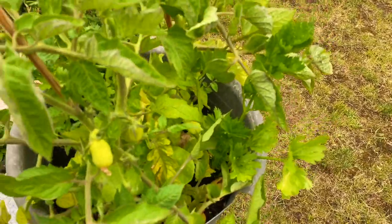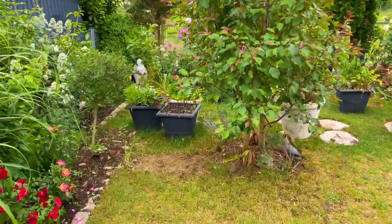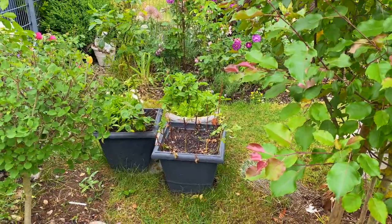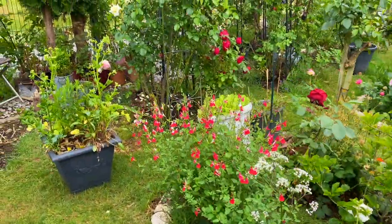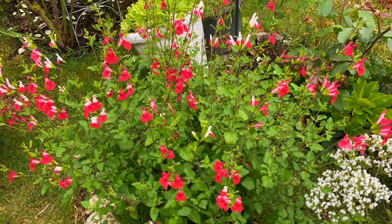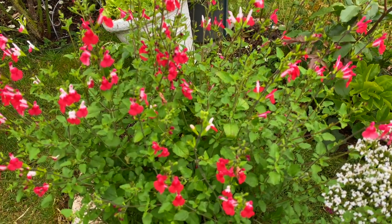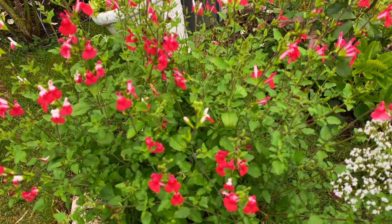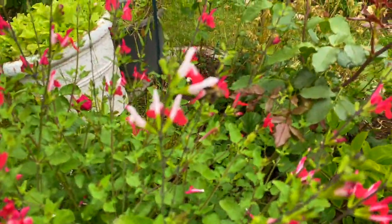I have to take care of my tomatoes and vegetables now — that's why I'm doing a lot of work here. All the containers will be used for planting vegetables and it's getting late. This is Salvia — I think this is a new variety, we call it Charlach Rot in German, or scarlet red Salvia. The bees love them — look at that!